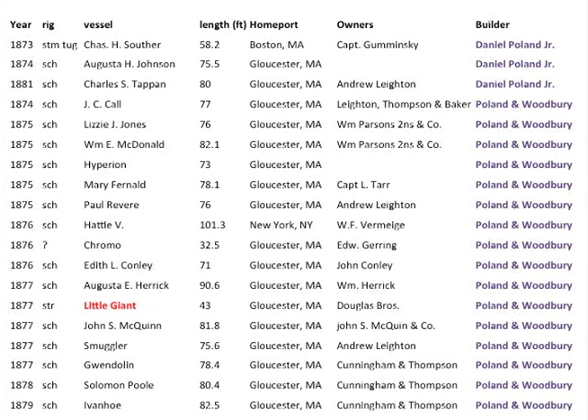Here's the list of the Poland vessels. These first three have Daniel Poland listed as the builder, but the rest were listed as Poland and Woodbury. At some point Woodbury joins — it looks like there's some overlap, or sometimes Daniel just worked on his own. Some names we recognize again: Leighton, Parsons, and Cunningham and Thompson are the big fishing companies here in Gloucester. Most of them were schooners — SCH stands for schooners.